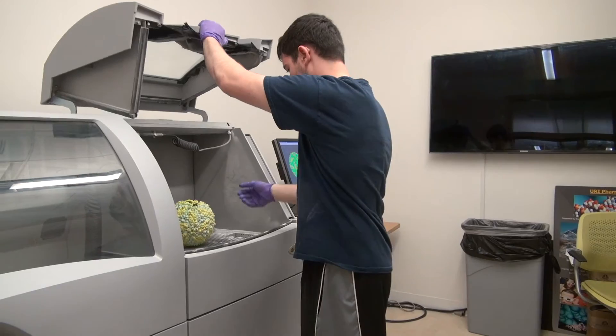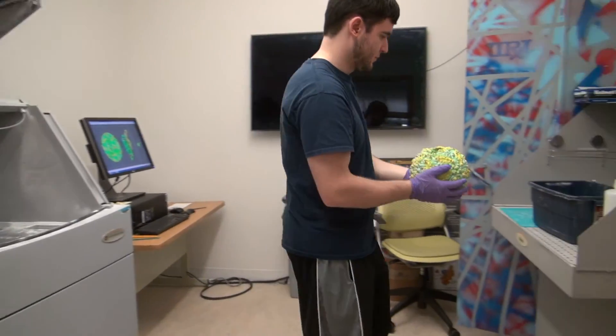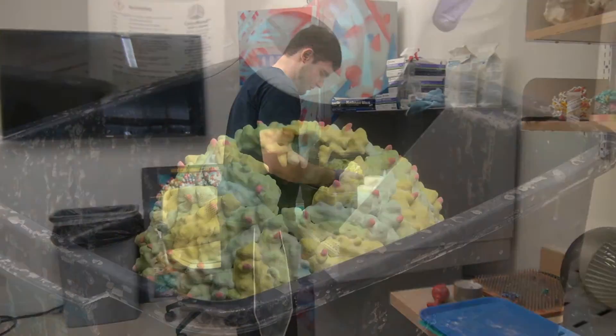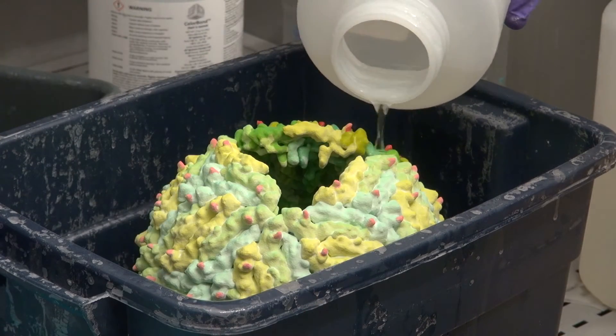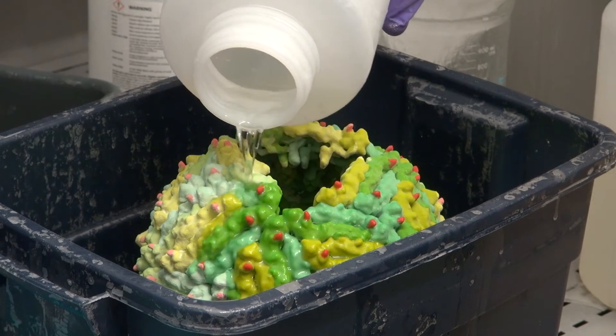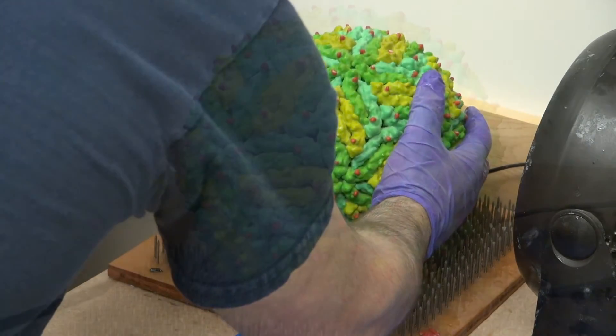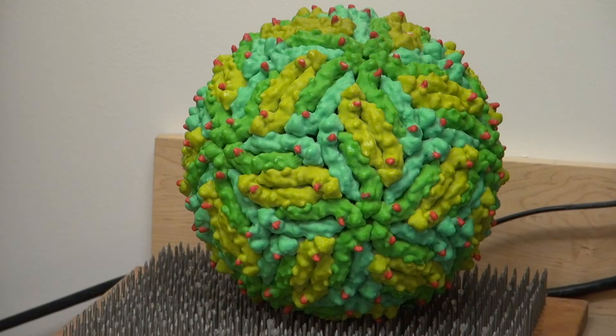After the powder has been completely removed, the model is taken to a post-processing station, where a resin is poured over it. This resin strengthens the model and adds definition to the coloring. After the model has been completely covered in resin, it is placed on a drying bed for an hour or two for completion.